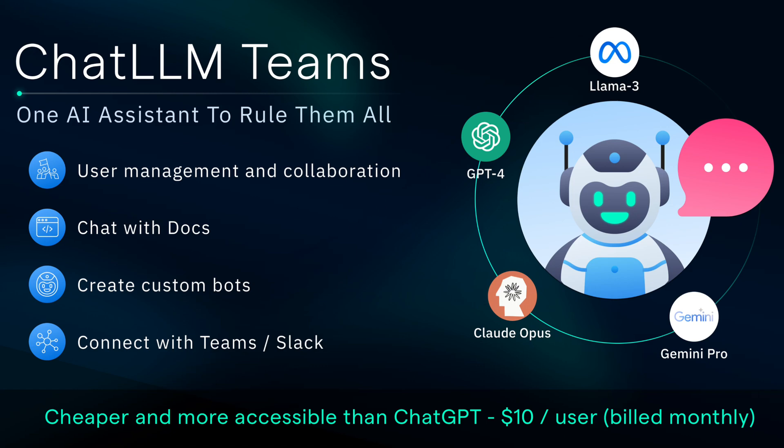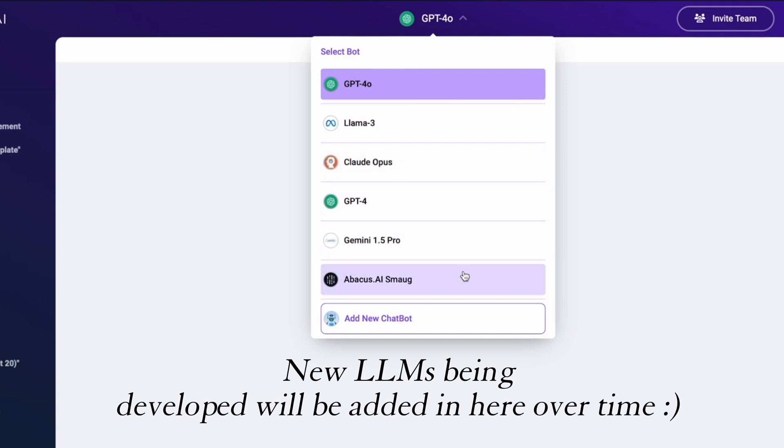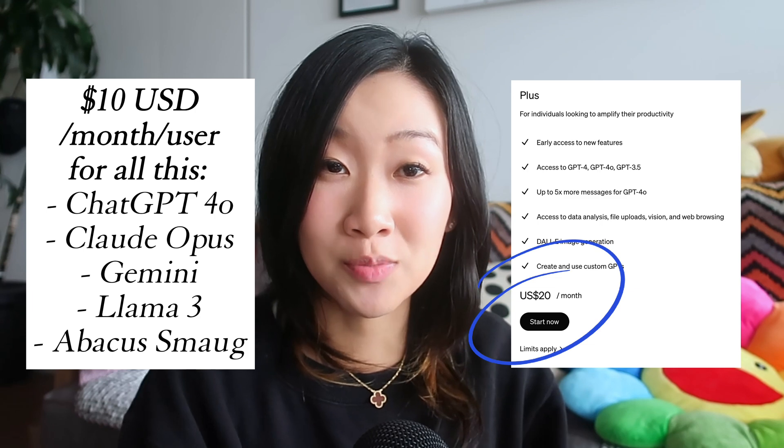Which is why I am so excited to share something I've come across lately: Chat LLM Teams from Abacus AI, who are kindly sponsoring today's video. The platform lets you access all these different large language models for only $10 a month, which is half the price of my single ChatGPT subscription.